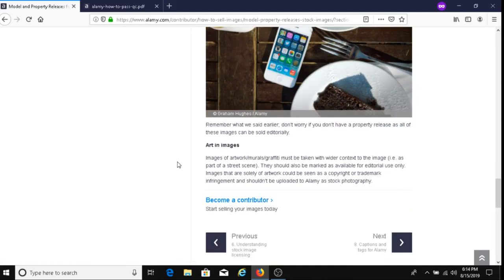Images of artwork, murals, or graffiti must be taken with wider context — for example, as part of a street scene. They should also be marked as available for editorial use only. Images that focus solely on the artwork could be seen as copyright or trademark infringement and shouldn't be uploaded to Alami as stock photography. A suggestion: include a bit of the street in the frame and mark those images as editorial use only.